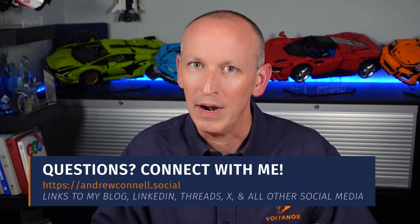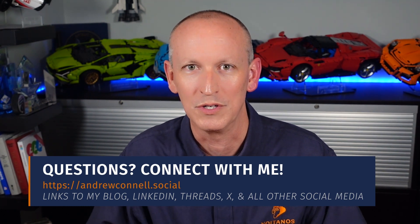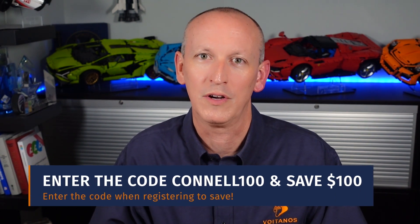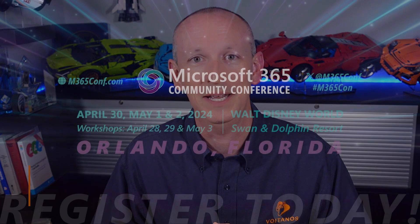You got a question about my workshop? Hit me up on LinkedIn, YouTube, Threads, or X — you can find all of my links at andrewconnell.social. And when you register, use the code CONNELL100 to save $100 off your conference registration. I hope to see you in Orlando in May.